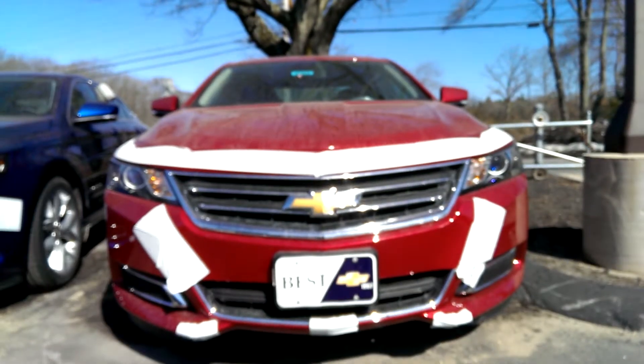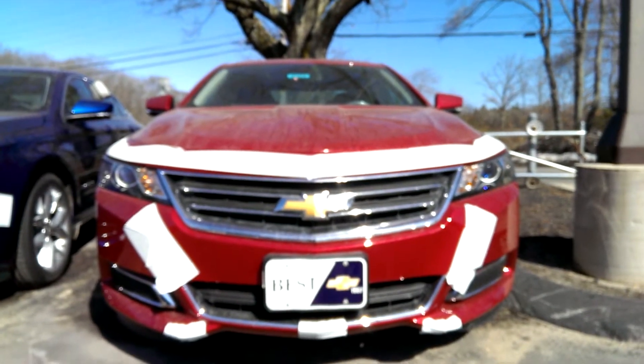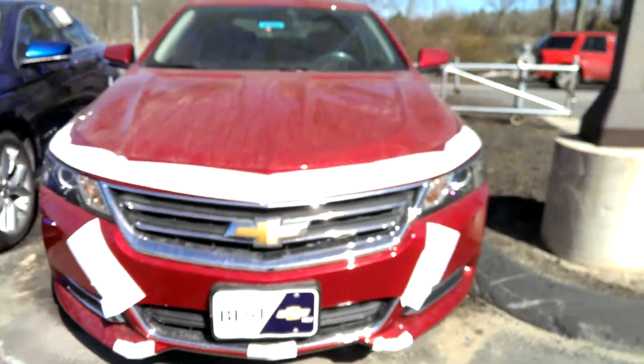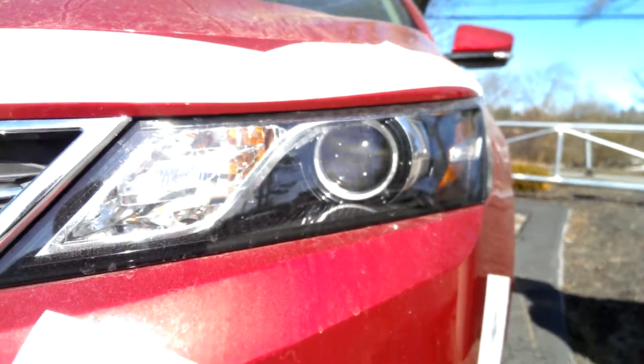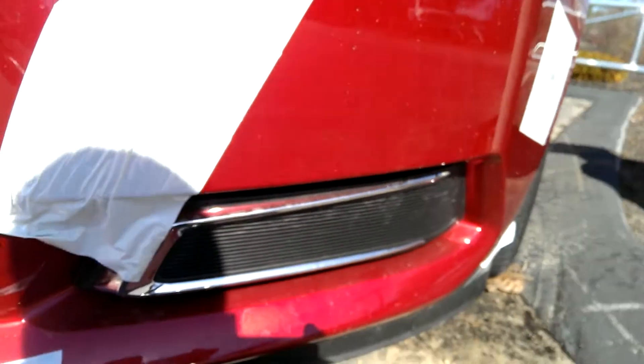Hey guys, here we have this brand new 2014 Chevrolet Impala. We have projector headlamps — I'm not sure if they're HIDs or not. No fog lamps.